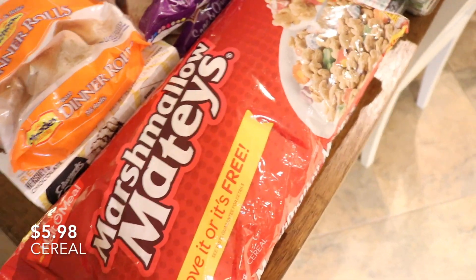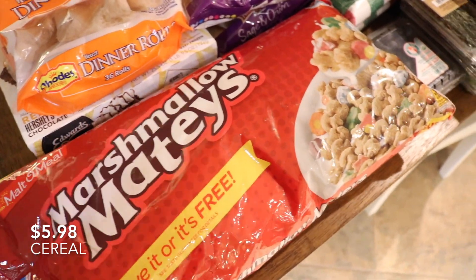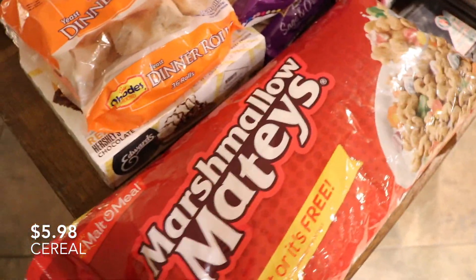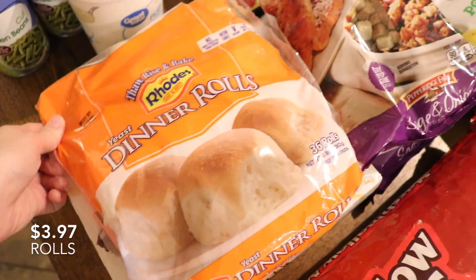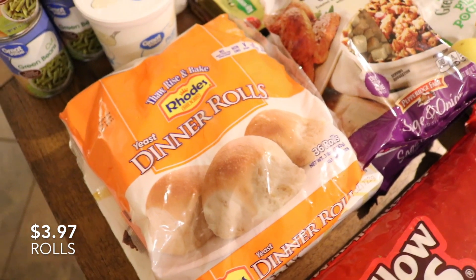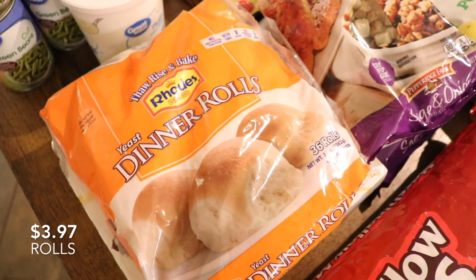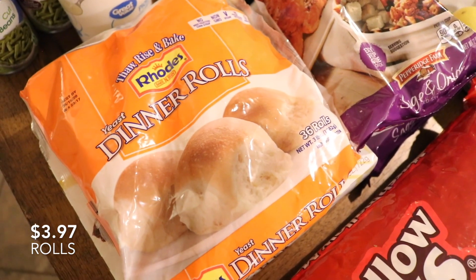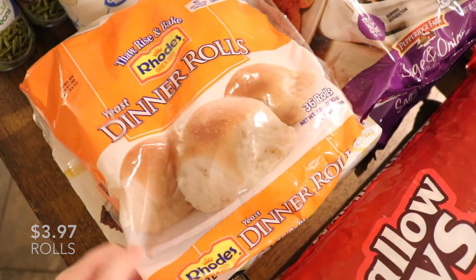I've been wanting some cereal, so I decided to get a big generic bag of Lucky Charms from the Walmart brand. These are for Thanksgiving — I definitely recommend these rolls for Thanksgiving. If you make the homemade rolls, that's totally delicious, but these have kind of the same effect because they rise and everything. It's like dough, but not as much work.